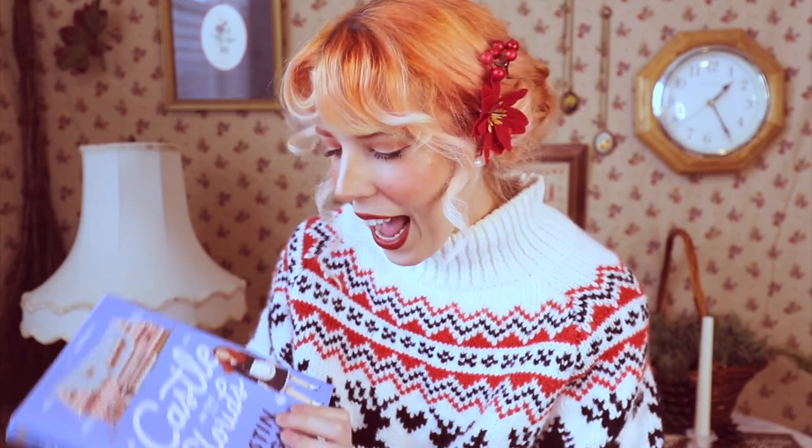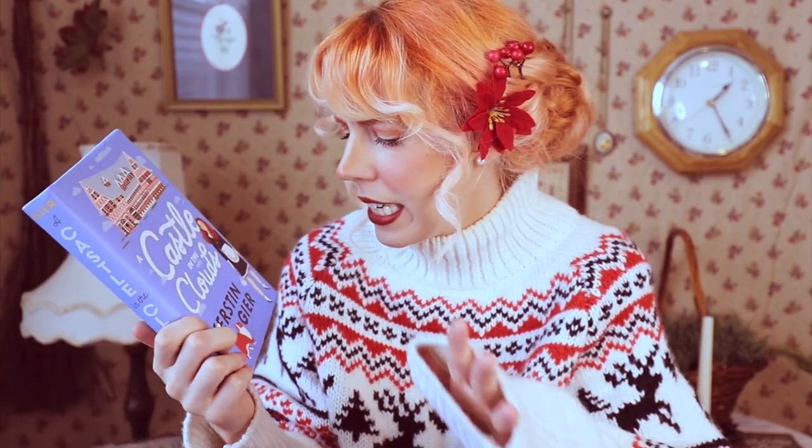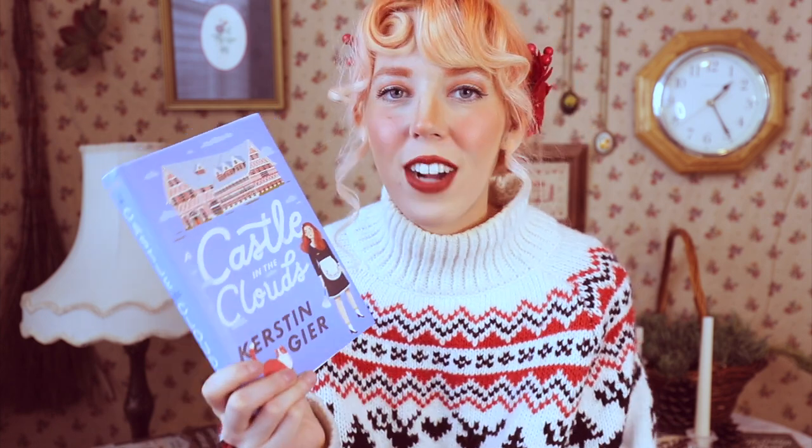And then the last YA book is Castle in the Clouds by Kirsten Geer. I picked this one up because the cover is beautiful and it's set at a grand hotel in Europe — they speak German, so probably Germany, Austria, or Switzerland. It's about a girl named Sophie who gets an internship at this grand hotel after graduating and doesn't really know what to do with her life. While she's there, romance blossoms and there's also a mystery involving missing children and possible kidnappers.